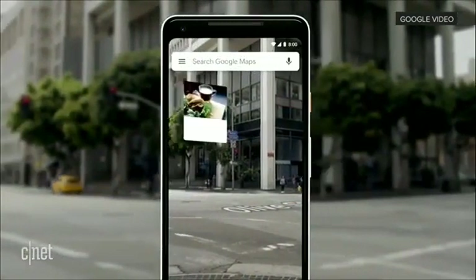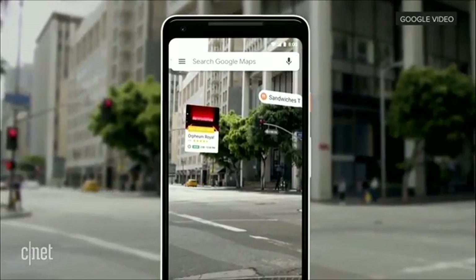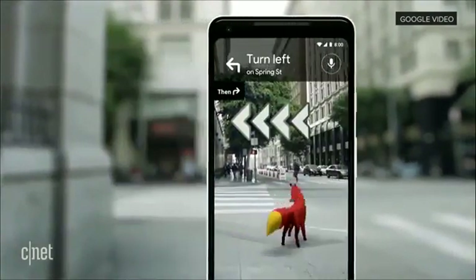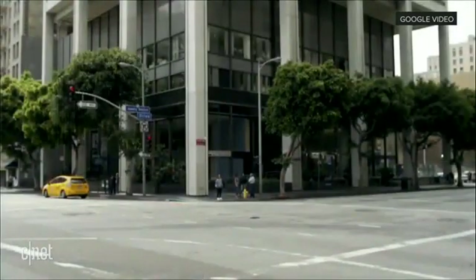You can start to see nearby places, so you see what's around you. And just for fun, our team's been playing with an idea of adding a helpful guide right there, so that it can show you the way. Oh, there she goes. Pretty cool.